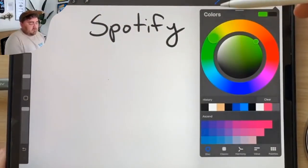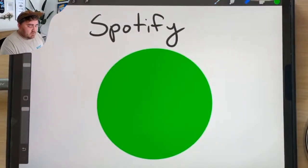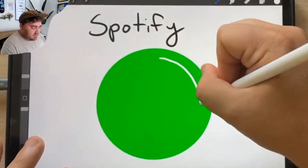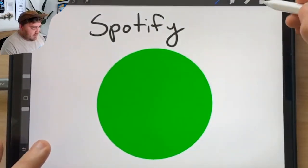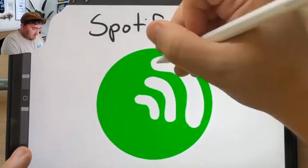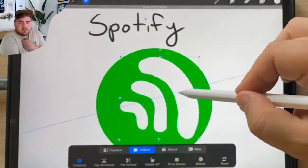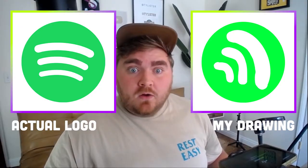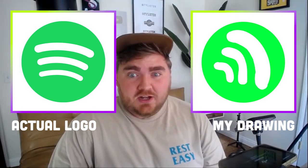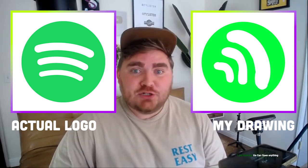The first one you guys suggested is the Spotify logo. It's definitely a green circle — kind of a weird green. Inside is like a sound wave, which is where things get a little tricky. Okay, I think that's done. Oh, it goes straight up and down. I mean, I got the gist of it. The color is a lot more muted than mine, but I'll call it a slight win. A minute slay.